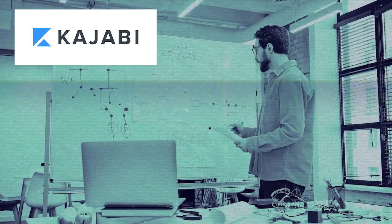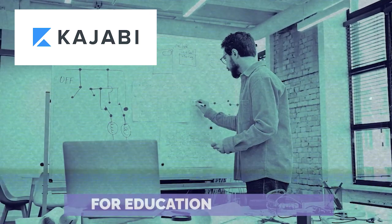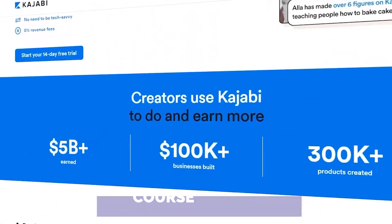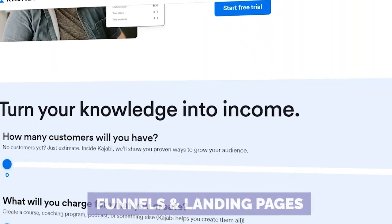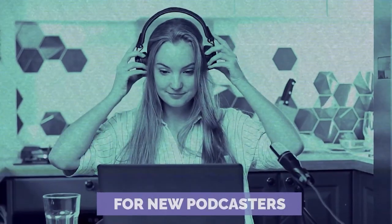Number five: Kajabi. Bet you didn't see this coming. Kajabi has its rep as a killer hosting platform for courses, coaching, and online communities — but guess what? They've now hopped on the podcast train too. All in one, totally.